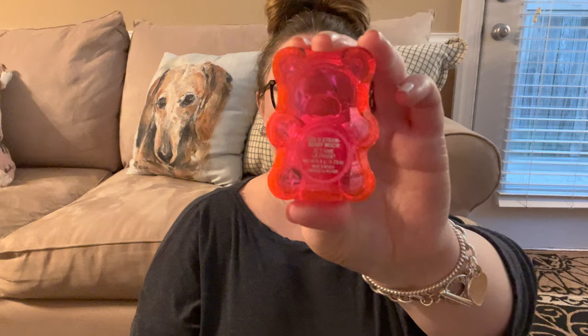Before I do that, I'm going to apply some of my lip balm because I need it. These are so cute — the turn locks, these little bear lip smackers. This is in 'Love You Strawberry Much.' I got them in like a double packet at Target at like Christmas time. So cute.